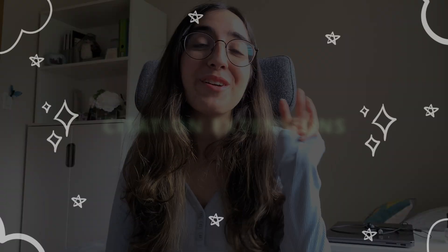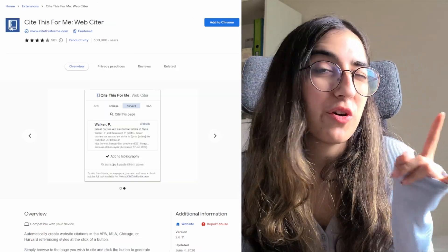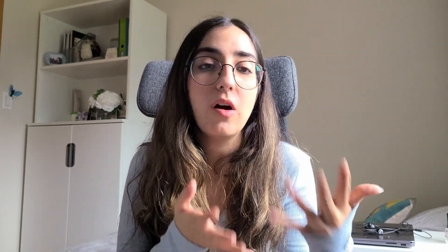The third resource is similar in terms of use case — it's an extension called MyBib. I also think Cite This For Me came out with an extension, and I'll link both so you can see which you prefer. Since I first learned about citations, I don't think I've ever done one by hand. I've always used websites like Cite This For Me, but this extension is kind of the next level.